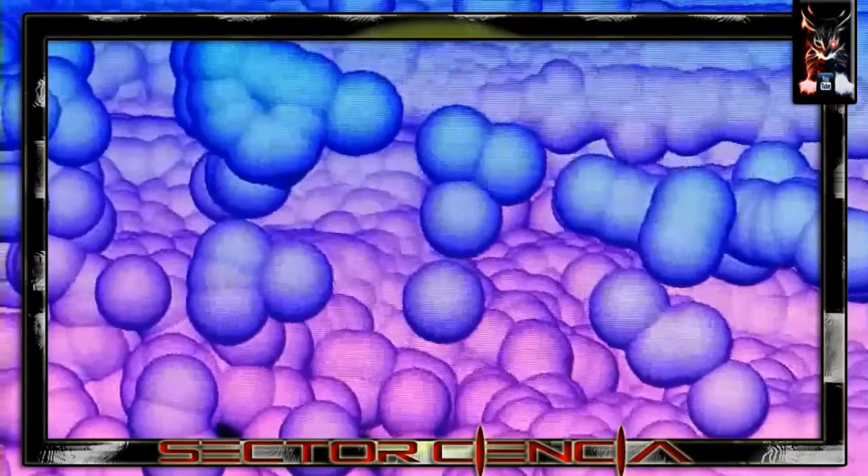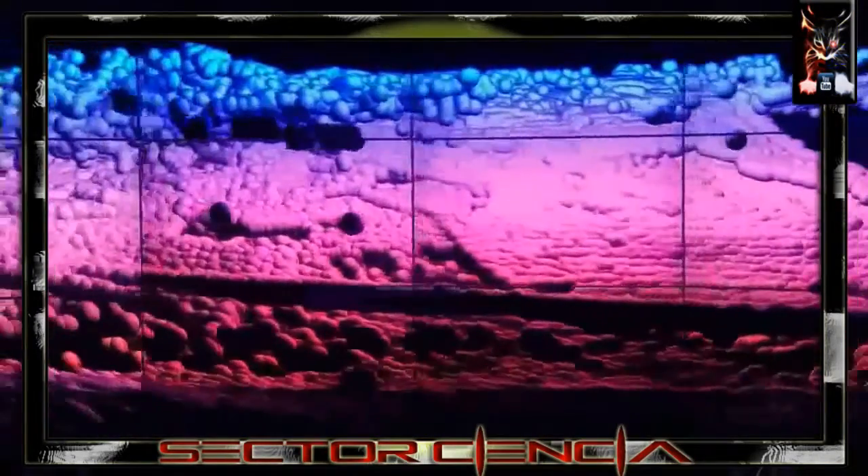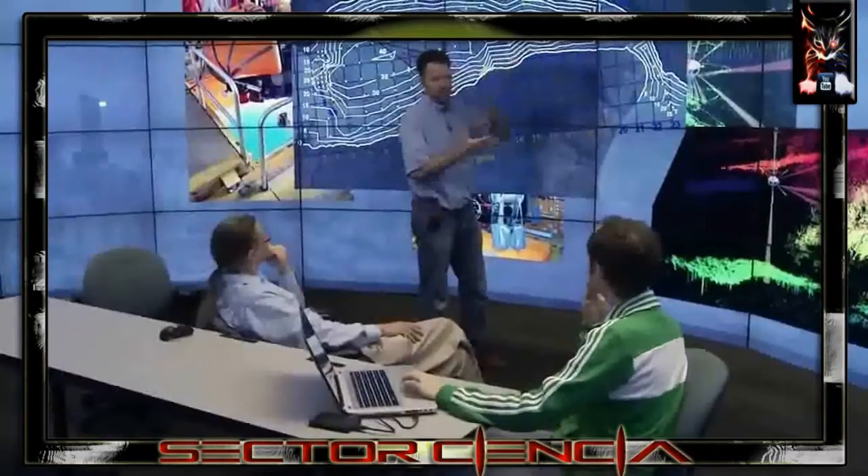Each ball represents one measurement. Some of those balls are floating way up above the other balls, so that's bad data that we need to go in and get rid of. One thing we did talk about was integrating these.